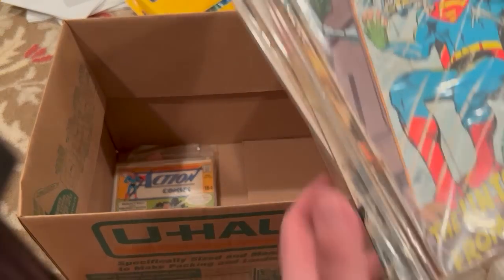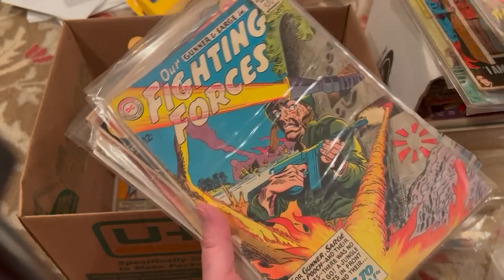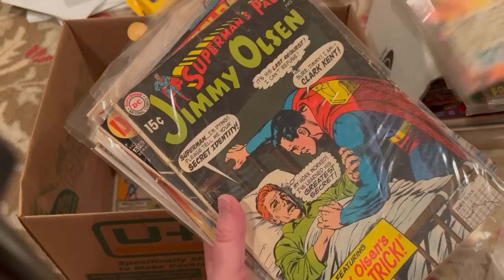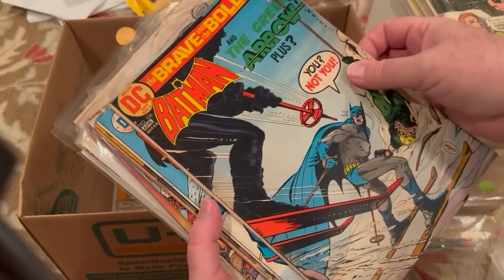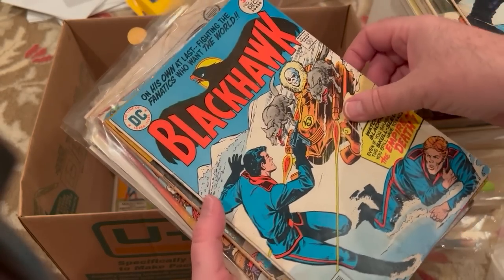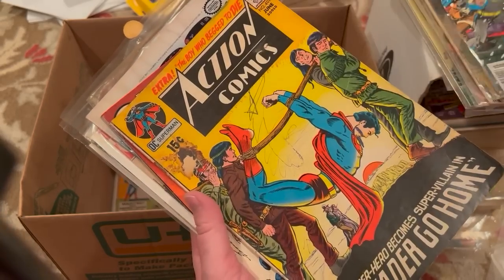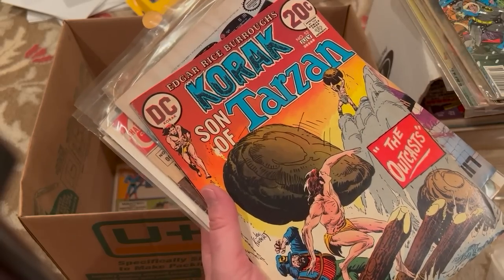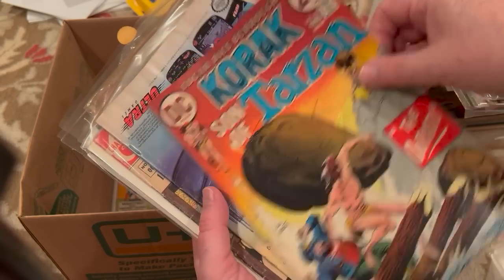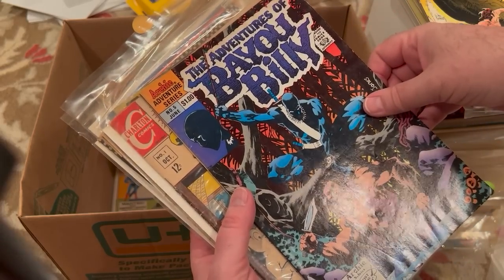Fortunately I didn't really make the deal based on that book. Action 364. Our Fighting Forces 79. Jimmy Olsen 121. Brave and the Bold 106. Blackhawk 249. Jimmy Olsen 120. Brave and the Bold 148 — that's kind of late for what's in here. Action 401, no back cover. Korak 52 — I'm really gonna have to do some counting. The Avenger of Bayou Billy number 5.